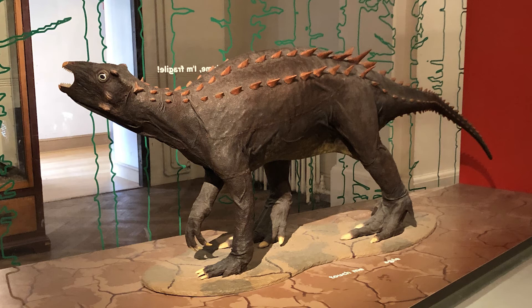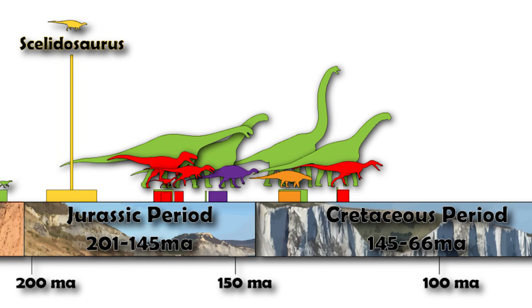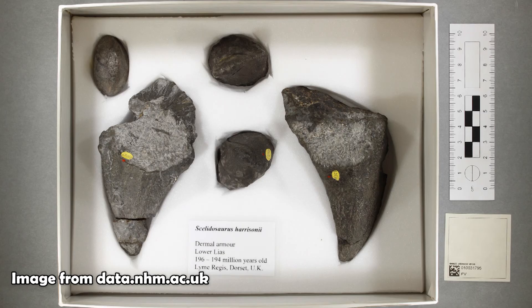What kind of creature was Scelidosaurus? Well, Scelidosaurus was about 4 metres long and was quadrupedal. It lived on the islands that formed Europe at the time of the early Jurassic, between 183 and 196 million years ago.